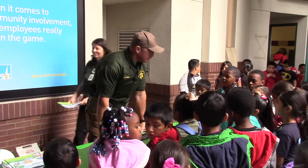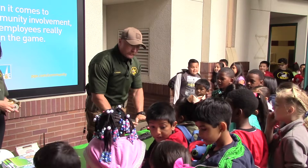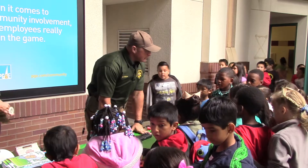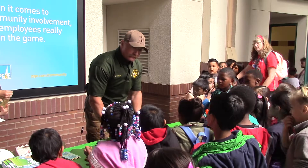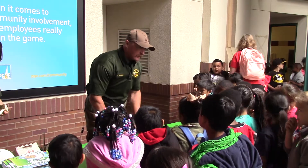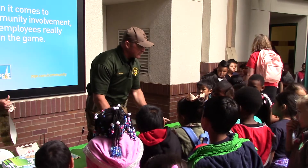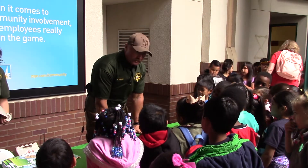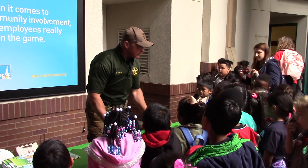Good morning. How's everybody doing? We're gonna talk about handgun and firearm safety this morning. If you are over at a friend's house, or at home looking for something, or playing in the park or backyard, and you come across a firearm — what should you do?